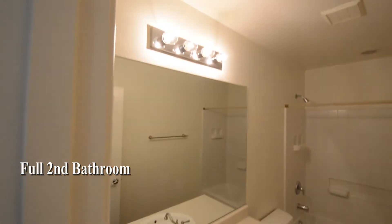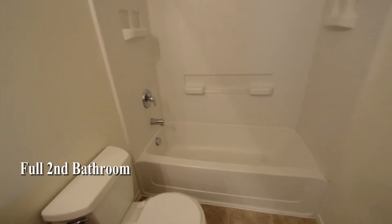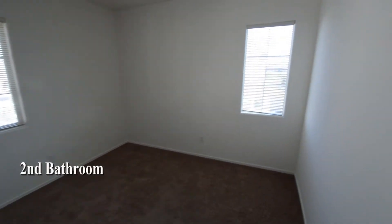The full second bathroom has a tub shower combo. The bedrooms have window blinds.